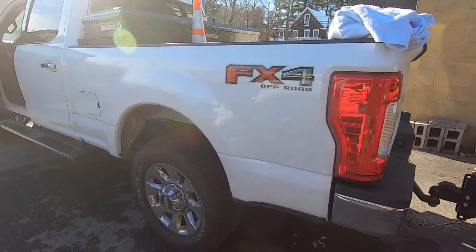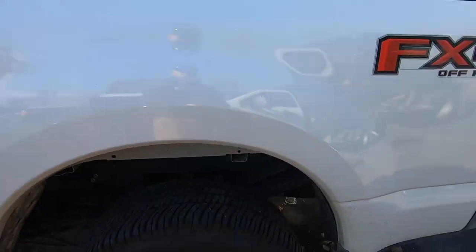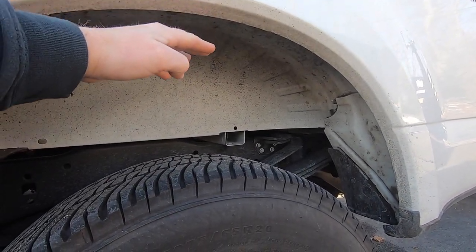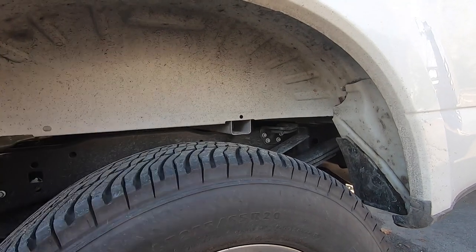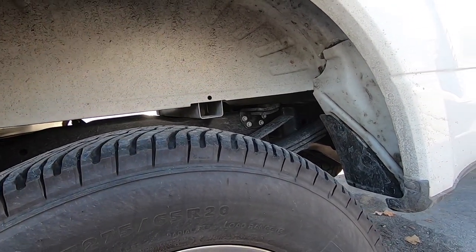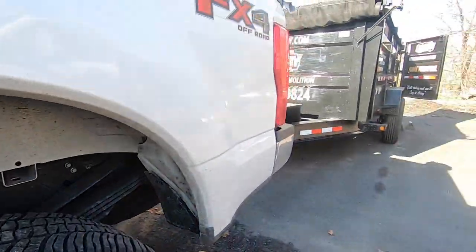What you'll end up using when loading the trailer is the hitch height as your indicator. As it gets lower, obviously there's more weight on the tongue. If you were getting bulldogged down and the wheel well was touching the wheel, you'd obviously know you were overweight. That's how you can tell the weight on the trailer.